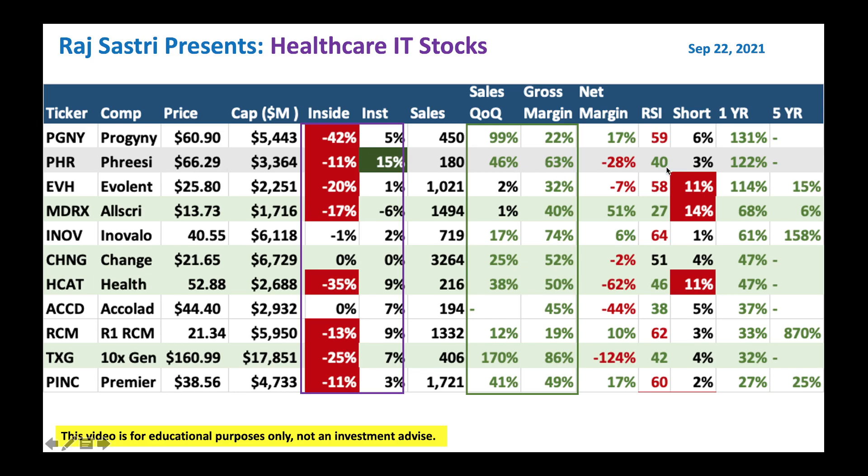And if you're a fundamental buyer, look at how sales quarter-over-quarter and gross margin are doing — this clearly beats the rule of 40. So that's a good one to buy at these levels. I would follow a similar methodology and look at other great stocks like CHNG, HCAT, and TXG.